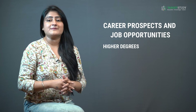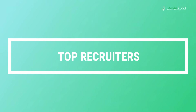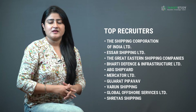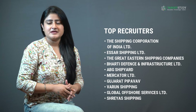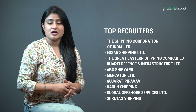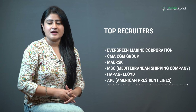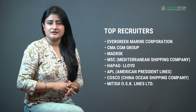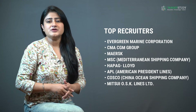Other positions include Marine Engineer, Oceanographer, 3rd Officer, and Nautical Surveyor. You can also pursue higher degrees like MSc Nautical Science and PhD, and find employment in educational institutes or research facilities. Some top recruiters include Shipping Corporation of India, SR Shipping, Great Eastern Shipping, Bharti Defense and Infrastructure, ABC Shipyard, Mercator, Gujarat Pipavav, Varun Shipping, Global Offshore Services, Shreyas Shipping, Evergreen Marine Corporation, CMA CGM Group, Mediterranean Shipping Company, Hapag-Lloyd, American President Lines, China Ocean Shipping Company, and Mitsui OSK Lines.